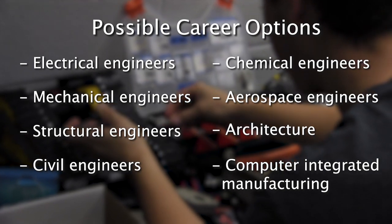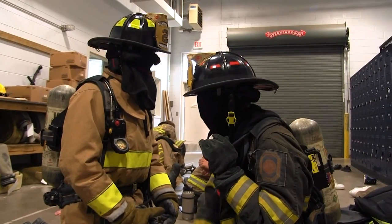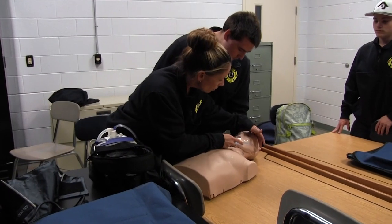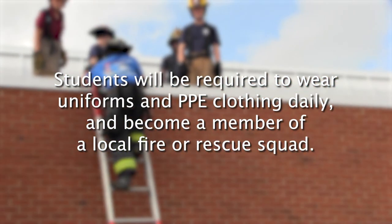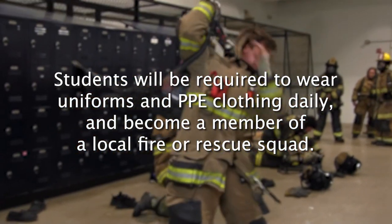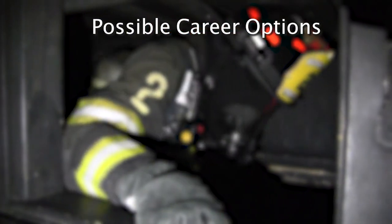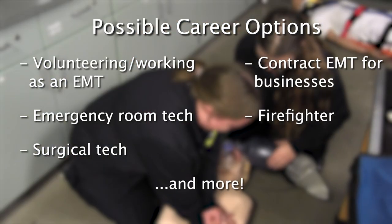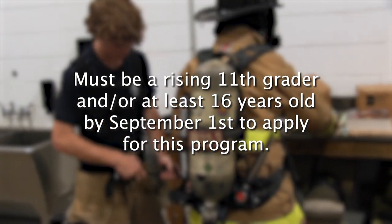Fire and Rescue Emergency Medical Services. Students will be required to wear uniforms and PPE clothing daily and become a member of a local fire or rescue squad. After successful completion of this course, there are several career options students will be prepared for, including volunteering, working as an EMT, emergency room tech, surgical tech, contract EMT for businesses, firefighter, and more. Students must be a rising 11th grader and/or at least 16 years old by September 1st to apply for this program.